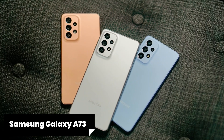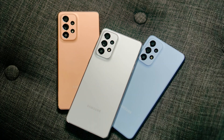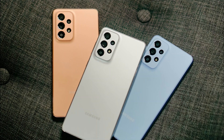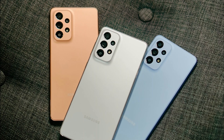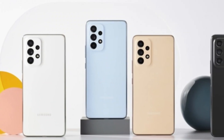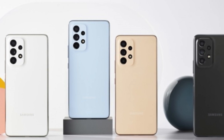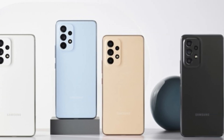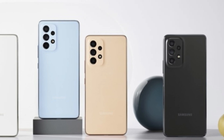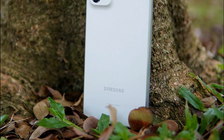The Samsung Galaxy A73 is a solid mid-range device that delivers a great user experience without breaking the bank. The phone features a 6.7-inch Super AMOLED display that offers vibrant colors and sharp details. Whether you're watching videos, playing games, or browsing social media, the Galaxy A73's display will not disappoint.